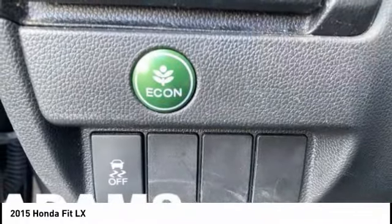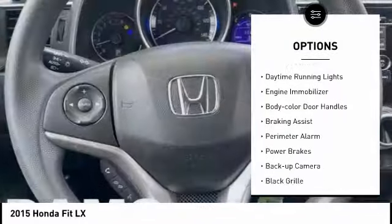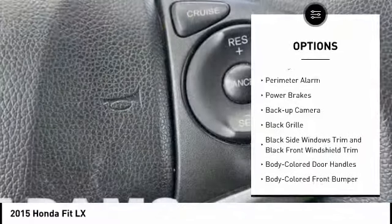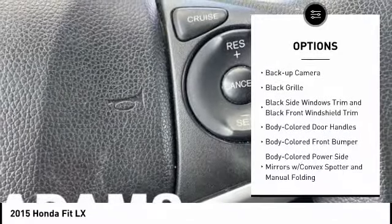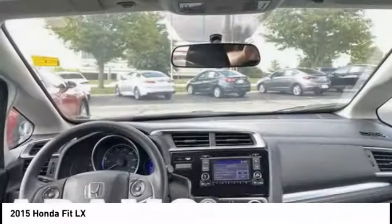Here are some of this vehicle's great options: tire pressure monitoring system, traction control, stability control, daytime running lights, engine immobilizer, body color door handles, braking assist, perimeter alarm, power brakes, backup camera.